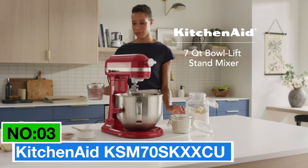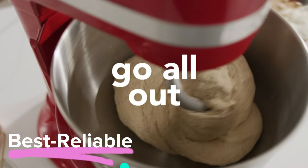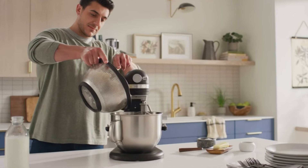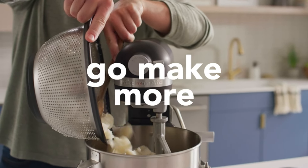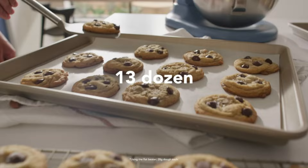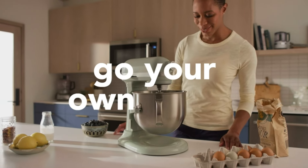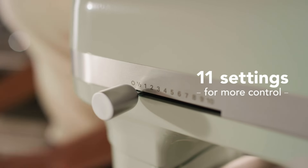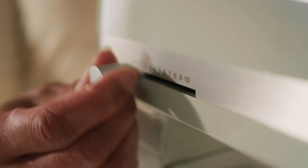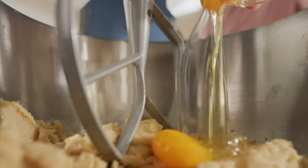Number 3: KitchenAid KSM70SKXCU — my recommendation for the best reliable stand mixer. I recommend checking out this one in Contour Silver. It brings a solid 500 watts of power to the table, with a 7-quart capacity that can handle a generous 13 dozen cookies per batch. The 11 distinct speeds provide precise control, from a powerful speed 10 to a delicate 1.5, perfect for folding ingredients like blueberries or egg whites without overbeating. The 3-point locking bowl ensures stability during intense kneading or shredding sessions.